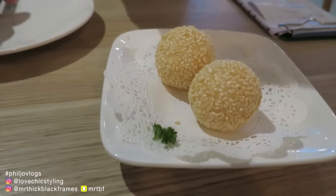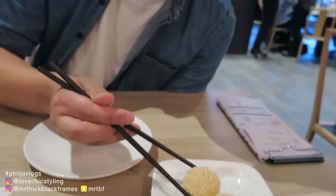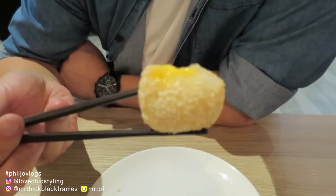We've got this sesame ball with lava filling. I think it's salted egg, but we'll see. Is it hot? It would be hot. It's salted.